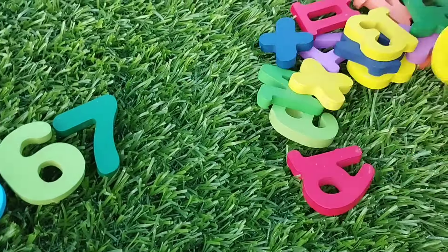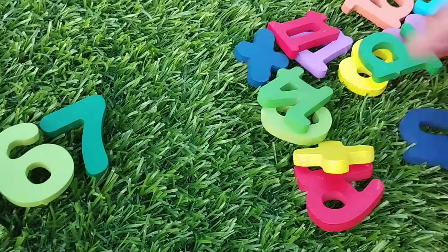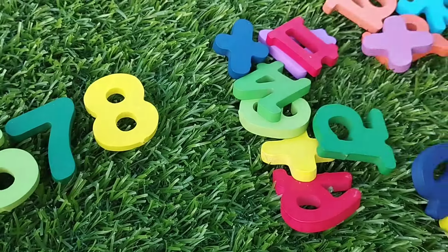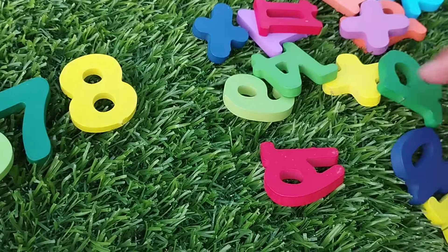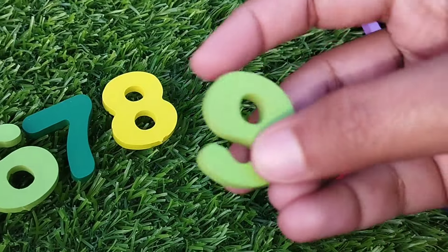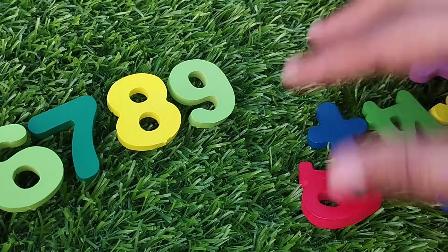The next point is number 8. This is number 8. The next point is number 9. This is number 9.